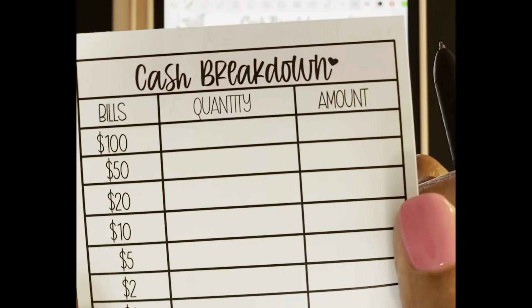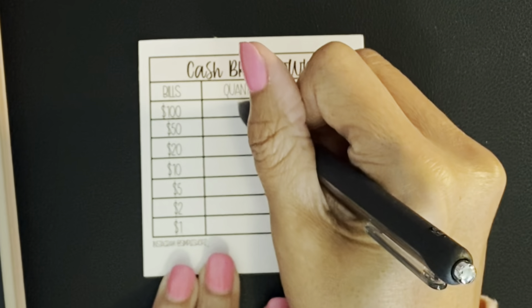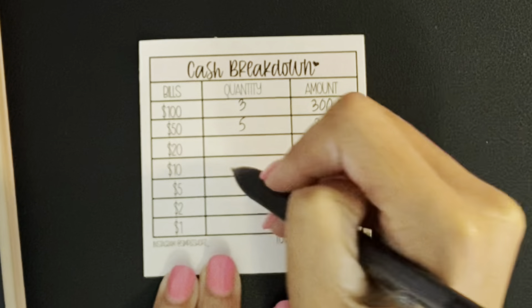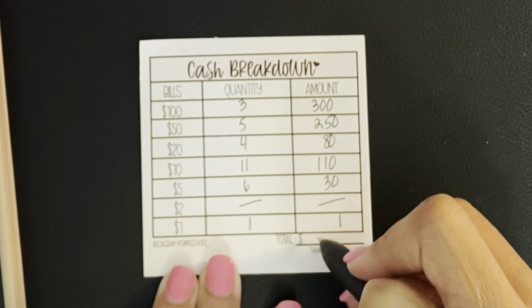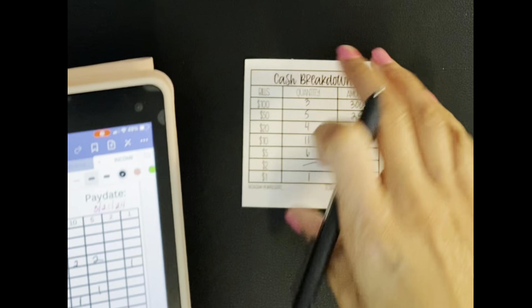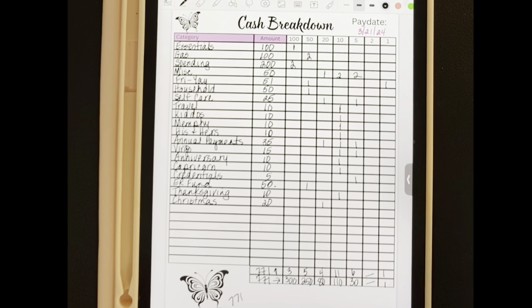I take my cash breakdown and transfer what I need onto the sheet: three $100s, five $50s ($250), four $20s ($80), eleven $10s ($110), six $5s ($30), no $2s, and one $1 — equaling $771. We already double-checked that. This is what I'll take to the bank, and then I'll move on to step four once my check posts — the cash stuffing.